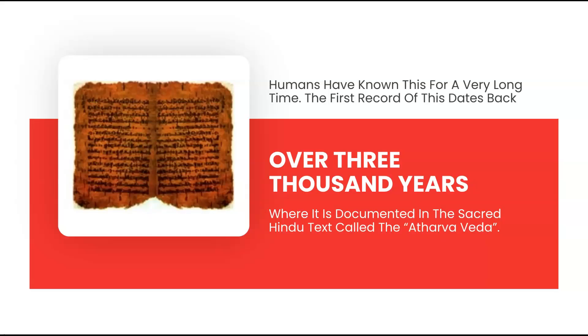In these texts, the Hindu were using sunlight to treat skin conditions such as vitiligo, an occurrence of patchy, discolored skin. Thereafter, we can find several mentions of the use of sunlight to treat multiple conditions.